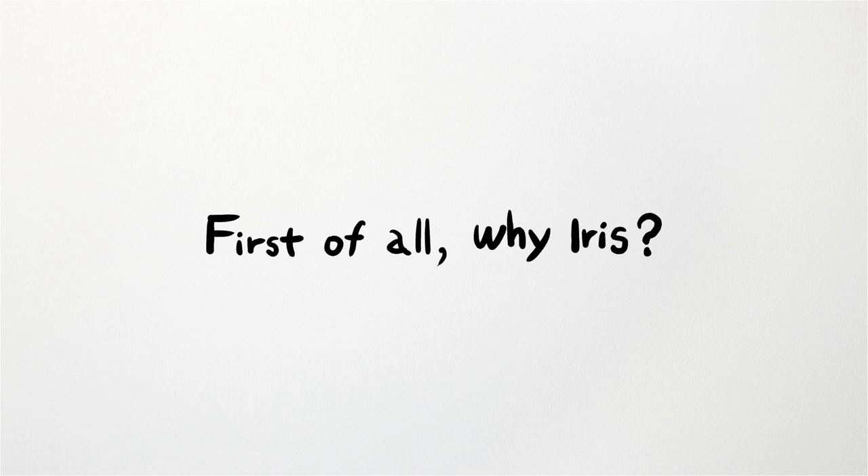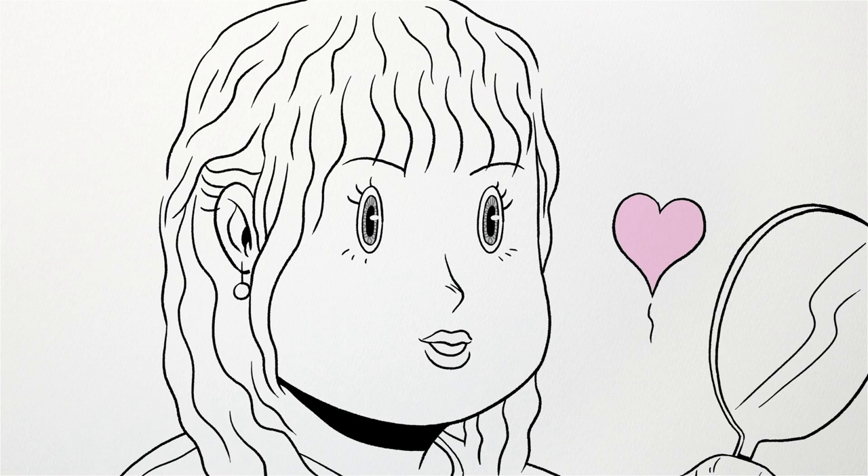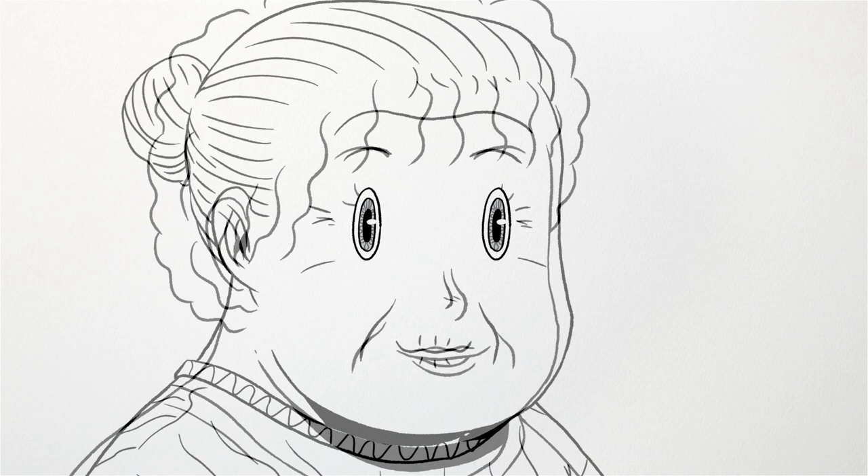First of all, why iris? The iris is a part of the body that doesn't change its appearance over the span of a person's lifetime, unless it's damaged by external force. So iris recognition is different from other biometrics technologies in that its target almost permanently remains in the same form that it was first registered.